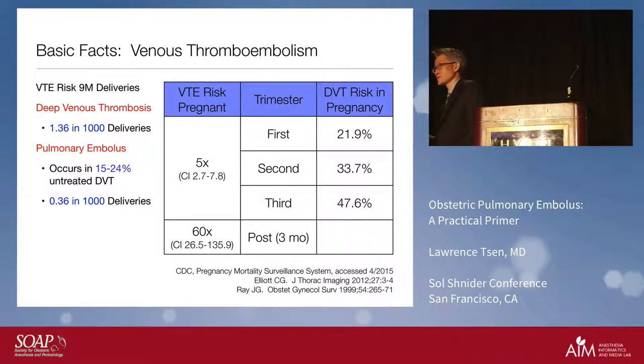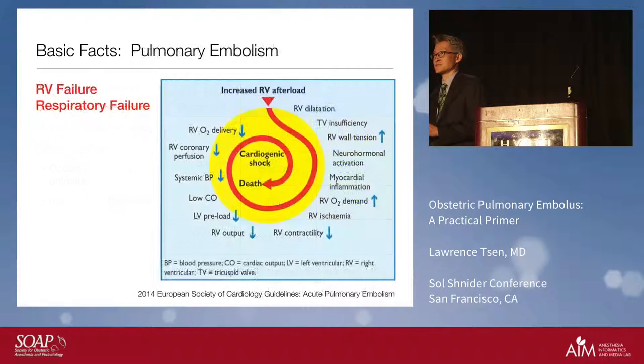We understand that pregnancy comes with a lot of risk, in part because of the changes in coagulation parameters. As you get further along in pregnancy, the risk of a DVT and subsequently a pulmonary embolus increases. This risk is even further magnified in the postpartum period, where you have a 60-times increased incidence. Pulmonary embolus is essentially what is happening to the right heart and its capacity to engineer the pressures necessary to create forward flow of blood. The right wall of the ventricle is not very thick and has a limited capacity to generate pressure — generally about 40 mmHg — after which it starts a failure mode.